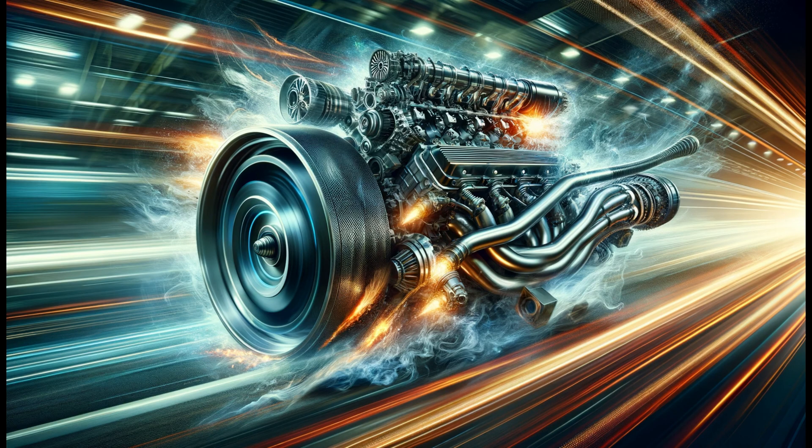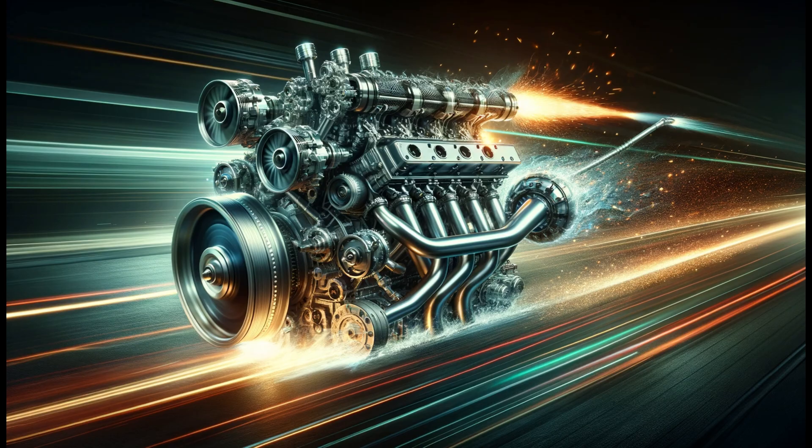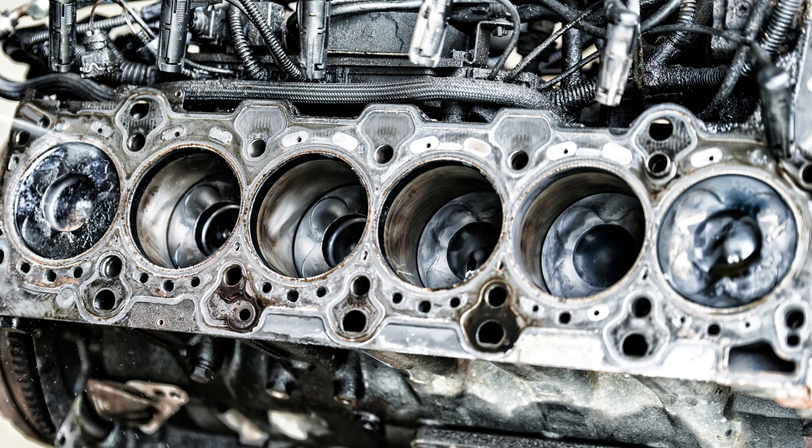These engines can achieve high RPMs and, through modifications, can perform well beyond factory power outputs. The 2JZ engine series is widely respected among car enthusiasts worldwide for its high modifiability potential and durability. However, like any technological product, the 2JZ engines do have their drawbacks. Here are some pros and cons at a glance.